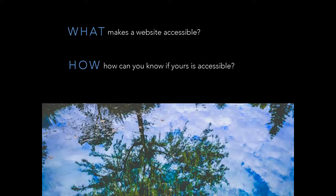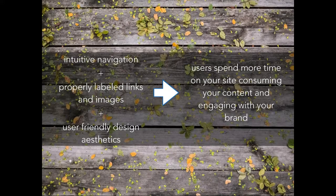So what makes a website accessible, and how can you know if yours is accessible? Things like type of content, size and complexity, development tools, and environment. What makes a website accessible: intuitive navigation, properly labeled links and images, and user-friendly design aesthetics. These are fairly common things you should be thinking about anyway when creating a website — you want it to be legible and you want people to understand what your site is doing.